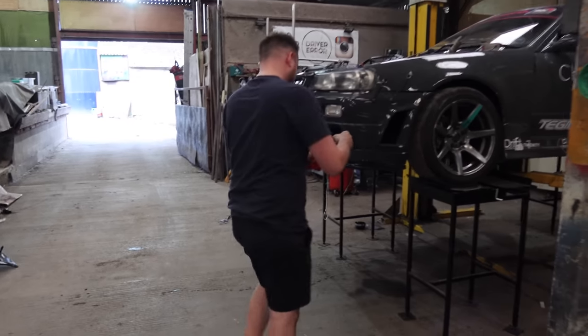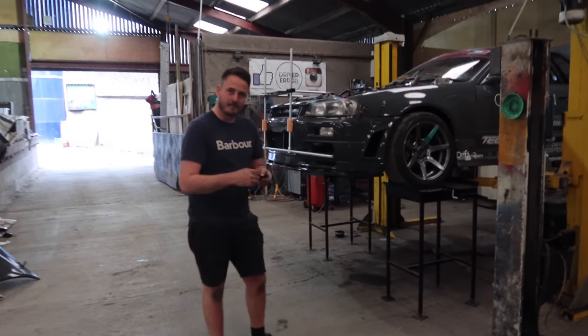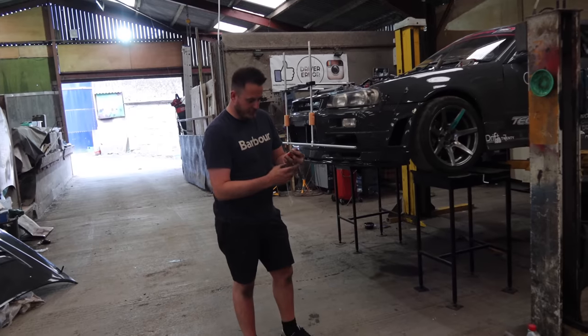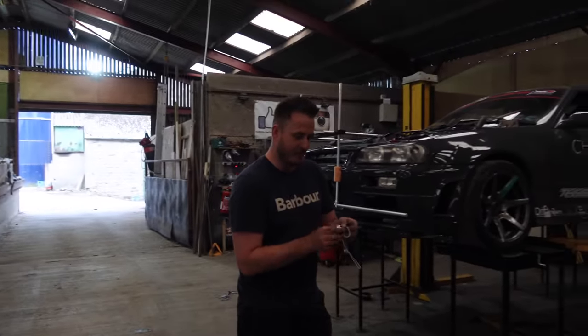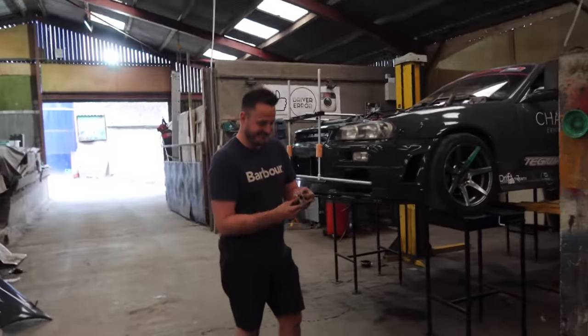My new clutch stank at the circuit as well. Is it because it's organic material? Maybe, but it worked fine - similar to brake pads. And you've seen my demon launch.